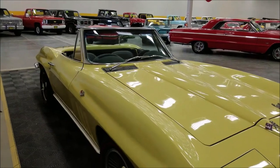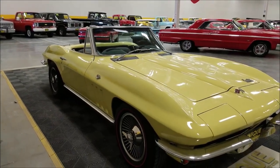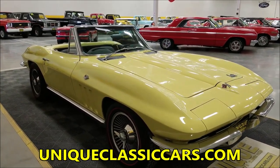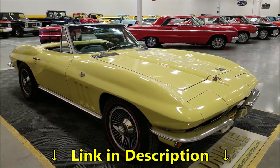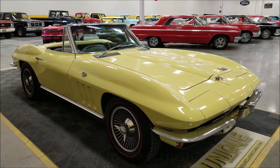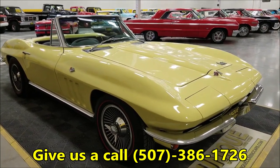If you want to check out close-up pictures, look at the underside, check out the engine bay and interior, go to uniqueclassiccars.com. There's a link down below this video you can click on, or give us a call if you want us to check anything out or answer any questions. We can be reached at 507-386-1726.